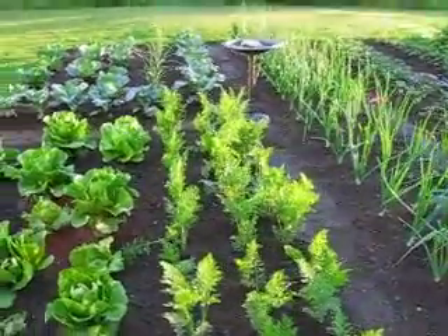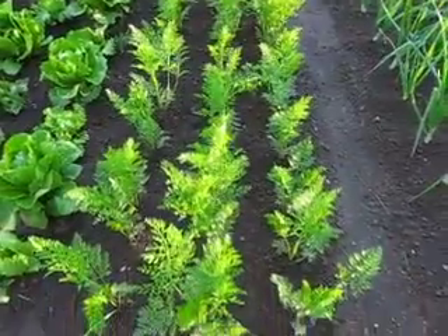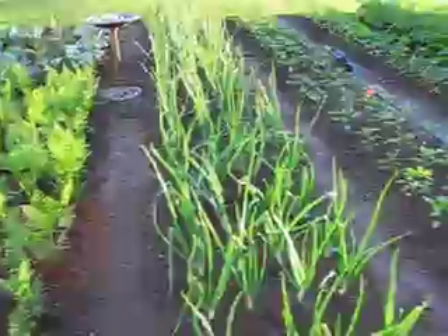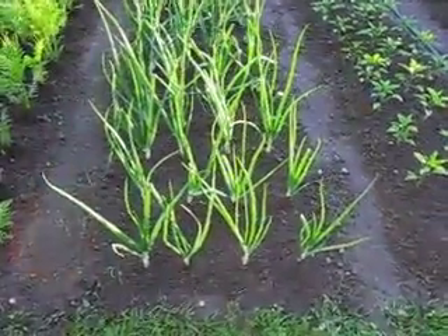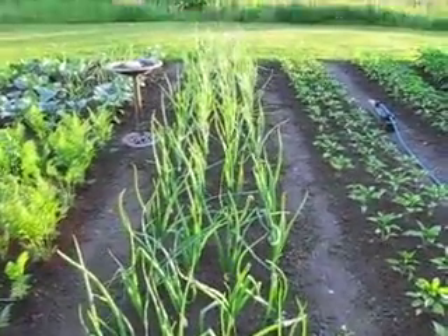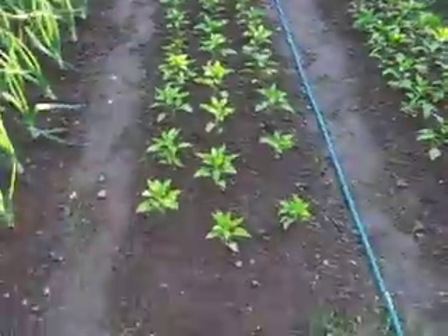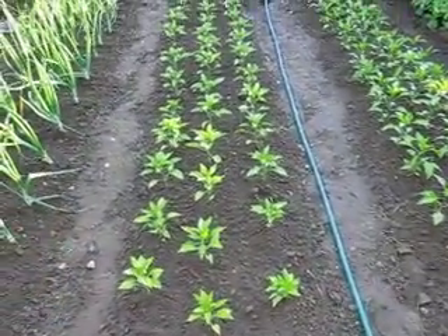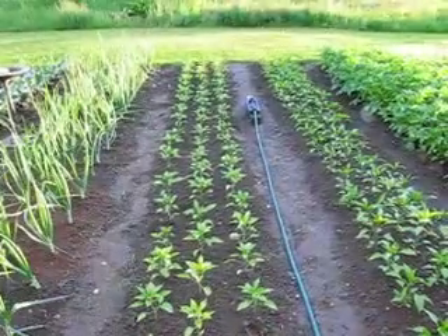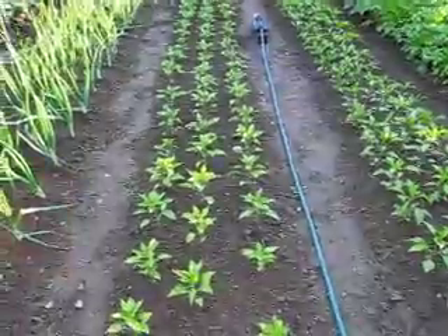And then we have our carrots, and they're rooting just fine. And then our onions — they're starting to flower and crown, all the way down. These are green peppers. The tender crops are just starting to get established, their roots just starting to do their thing.